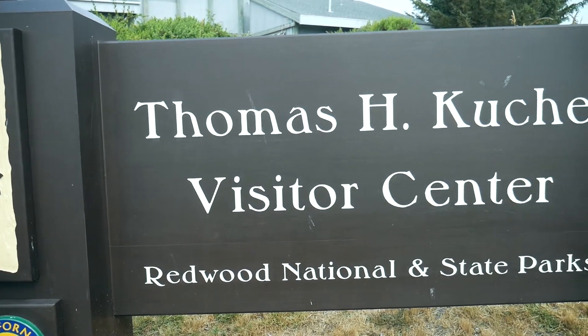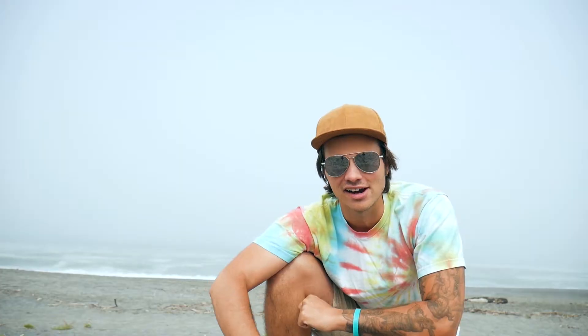I just went to the visitor center and got a bunch of information about all the hikes and everything around the area. Now I'm going to go out and do a couple of them, so let's get going.